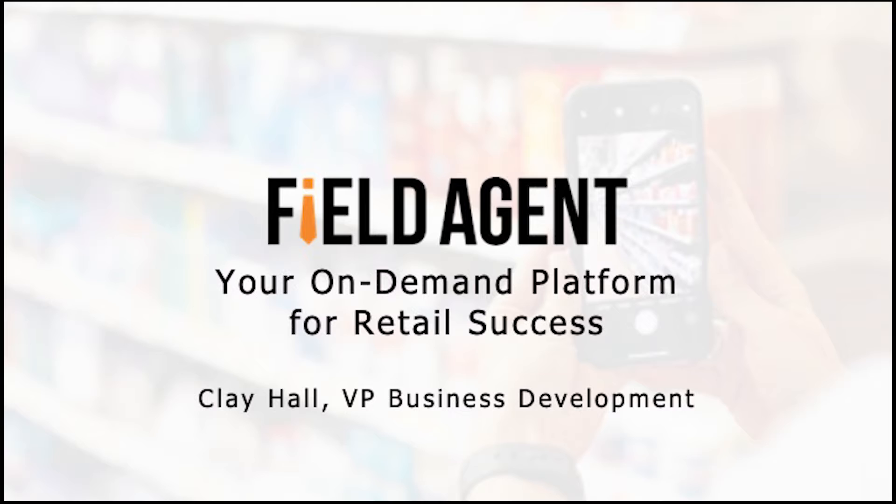Field Agent is an on-demand platform connecting brands with everyday consumers across the country through our shopper products. At the end of the day, we crowdsource — and we're national. We have agents all across the country that are willing, able, and looking forward to the opportunity to gather data for our clients. Our clients depend upon our platform and our shopper products.